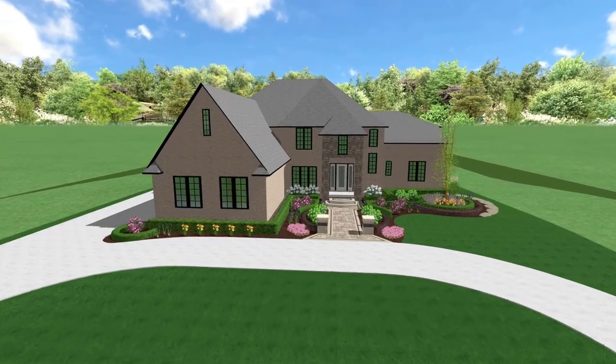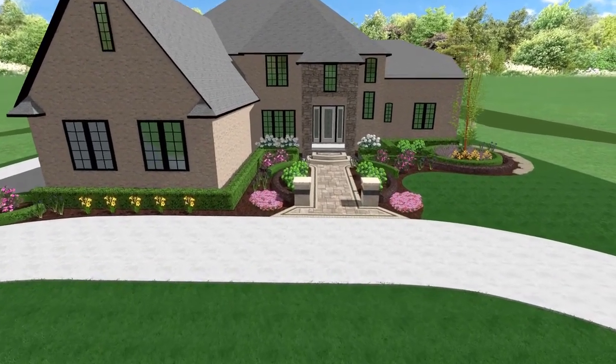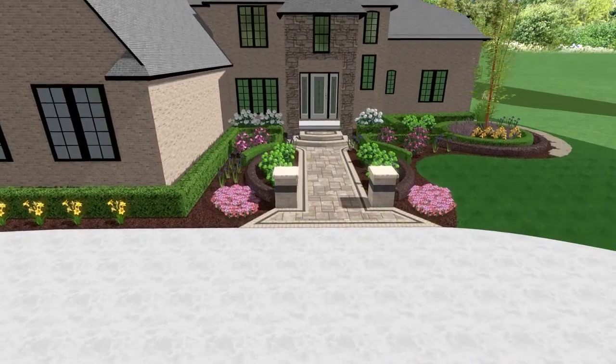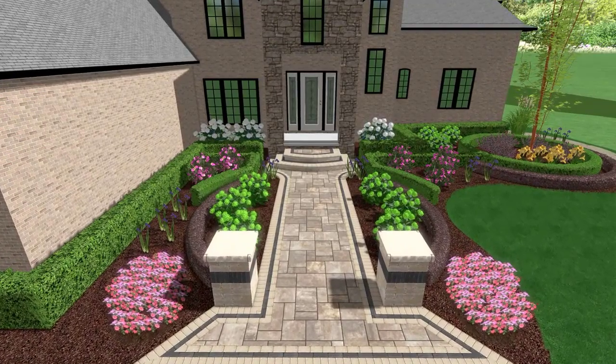This home here is in Rochester Hills, Michigan. We did a job for this homeowner at their previous home. Ten years we took care of that landscape, modified it, added to it, and we had a lot of fun. The homeowners were happy.